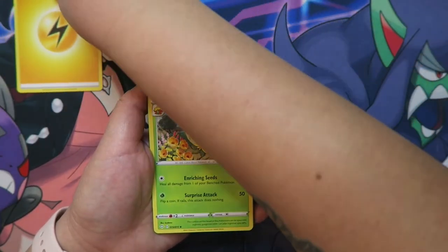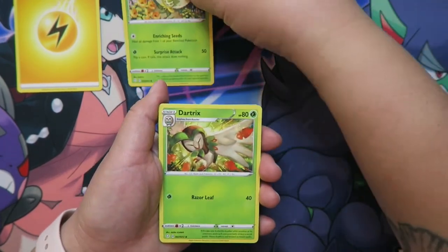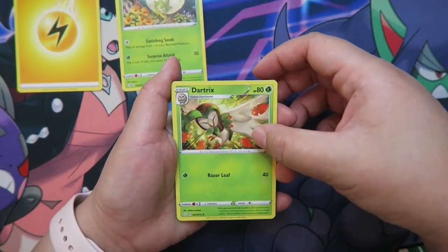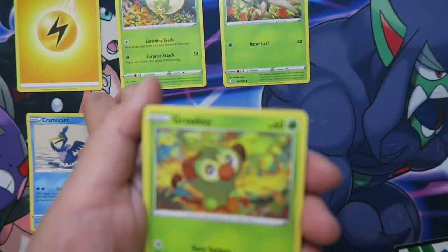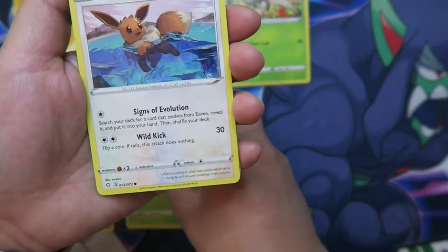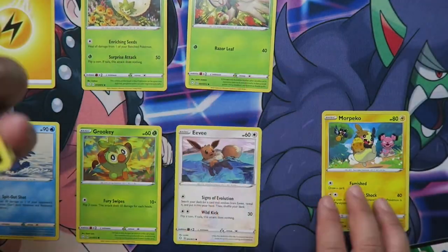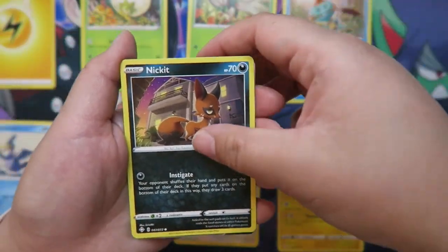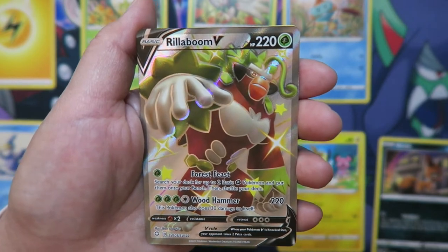First we have our energy, then we have our Pokemon. We have a Dartrix, a basic Cramorant, a Grookey, an Eevee, a Marpeco, a Choodle, a Nickit. Oh — we got a Rillaboom V, a shiny Rillaboom V! So that's really cool. Super exciting.